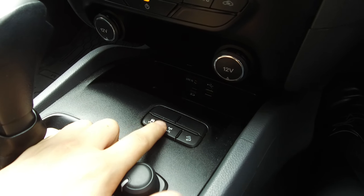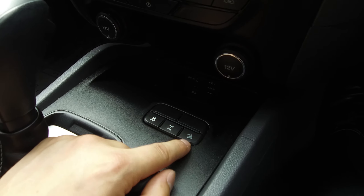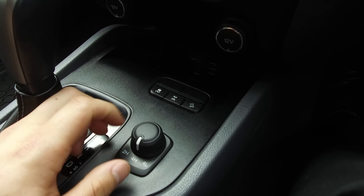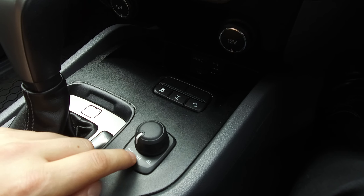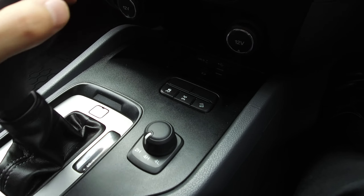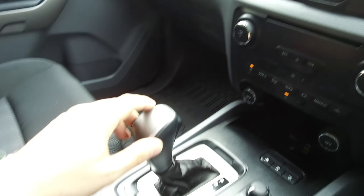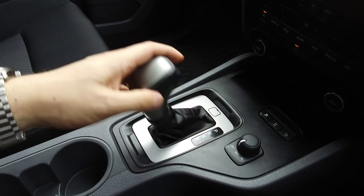We have traction control which can be turned off, a factory rear diff lock in case we get stuck, and hill descent control for four wheel drive. There is also a four wheel drive shift-on-the-fly selector — we can change between modes while moving, but we do have to stop for low range. We also have sport mode and sequential shift if needed, plus the reversing camera display.